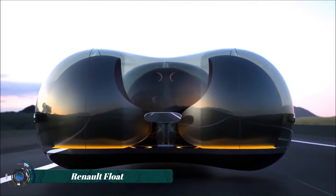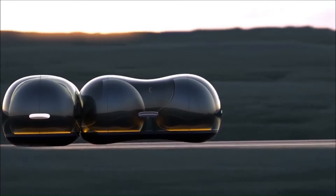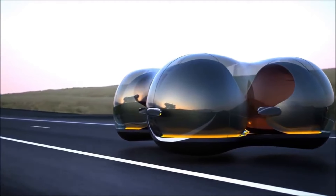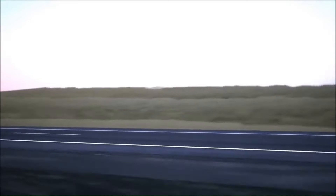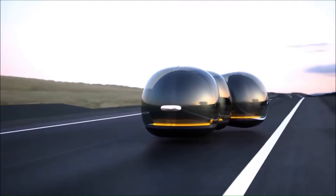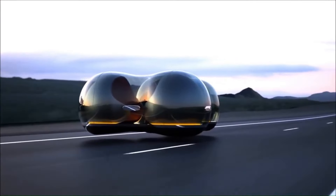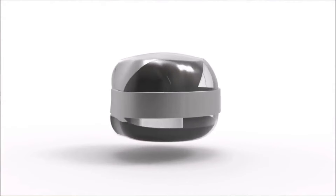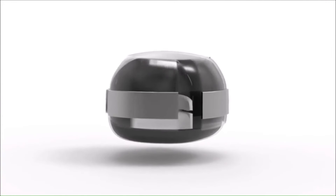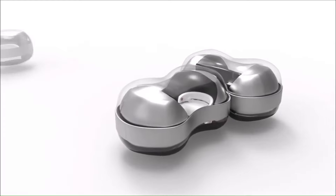The Renault Float is a concept car designed by Yunchin Kai that envisions the future of transportation. It appears as a sleek transparent bubble that glides on magnetic levitation — maglev — technology, similar to high-speed maglev trains. This eliminates the need for wheels and allows the car to move freely in any direction without turning around. It can seat one or two people comfortably.